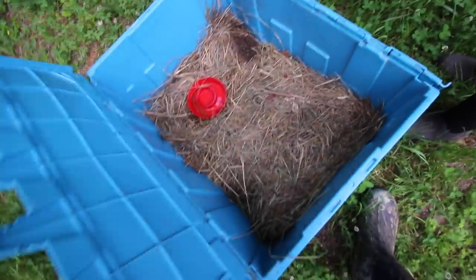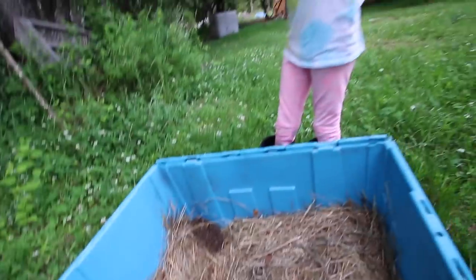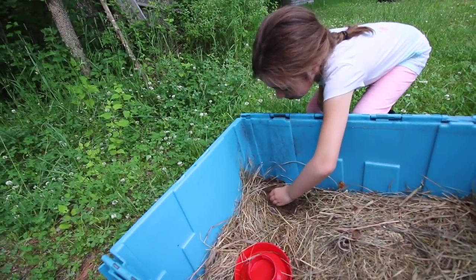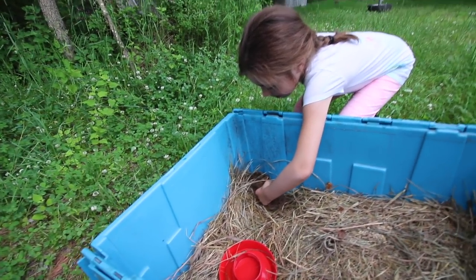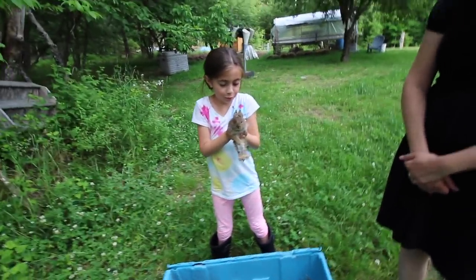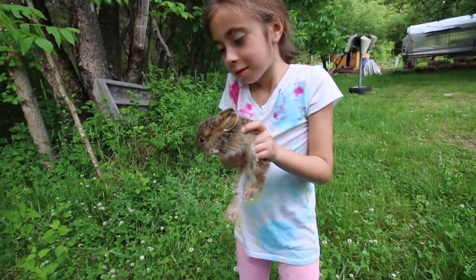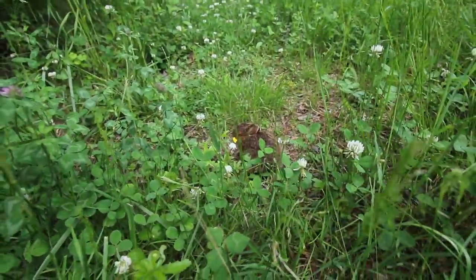Time to let the bunny loose. There it is. You gonna let it loose? It's wet - the water probably just spilled. You gonna pick it up and let it out? Put your hand under its belly. Good job. And then just bring it over to the tall grass. It's cute, ain't it? Don't put it by your face. Where you going, you bunny? There it goes. This is the area where it was.